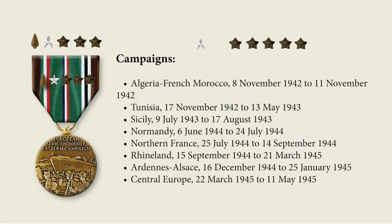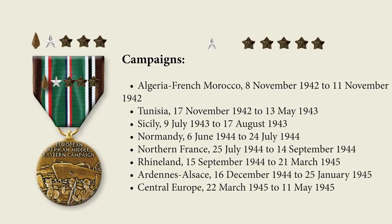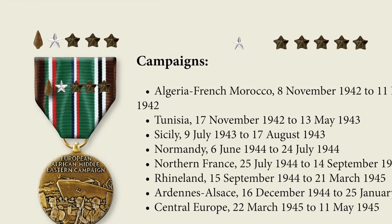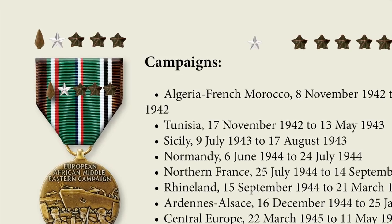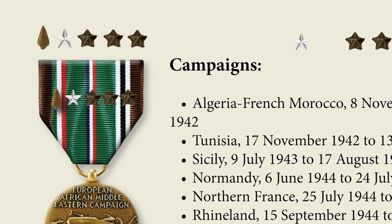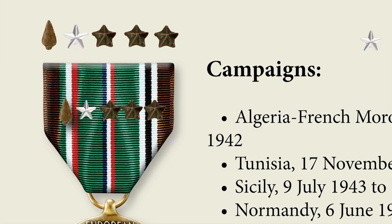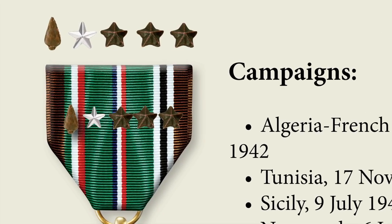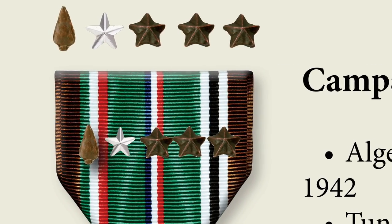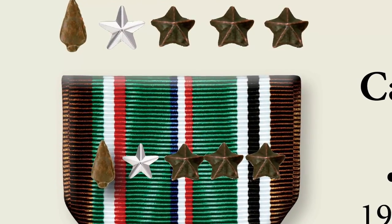The 1st Infantry Division is remarkable in that it fought in eight campaigns during the European, African, Middle Eastern Theater: Algiers, French Morocco, Tunisia, Sicily, Normandy, Northern France, Rhineland, Ardennes-Alsace, and Central Europe. It would have had one silver battle star for every five bronze stars, and three additional bronze stars, as well as an arrowhead for assault landings — shown on the upper left are the arrowhead, the silver star, and the three bronze stars. Not every soldier would have all of those; depending on which campaigns he served in, he would have a bronze star for each campaign or a silver star for every five.